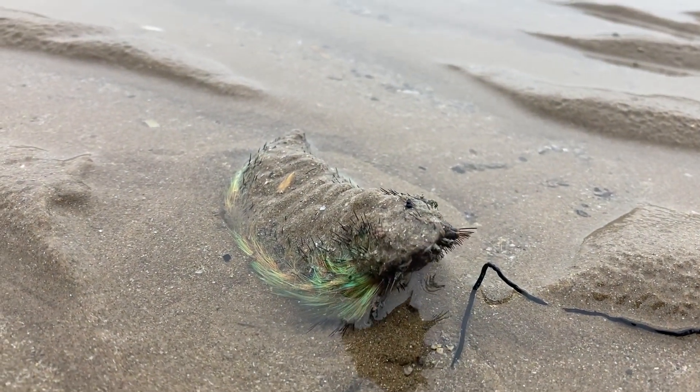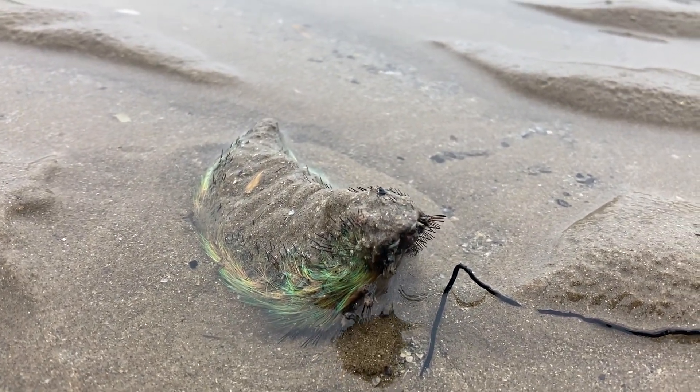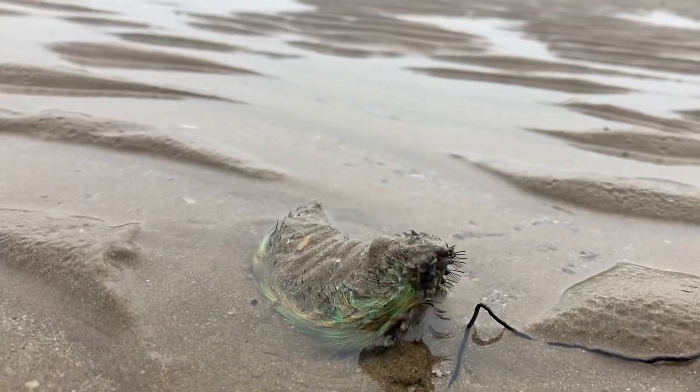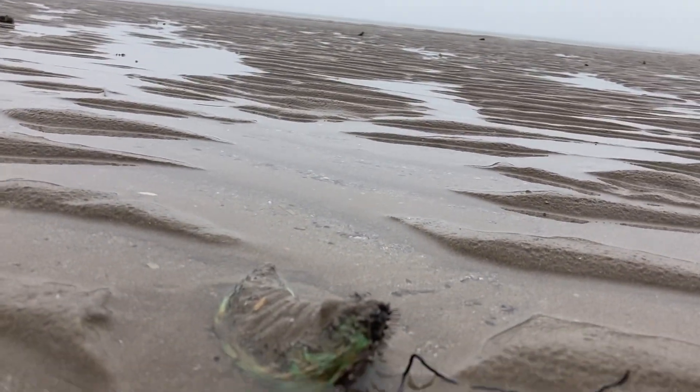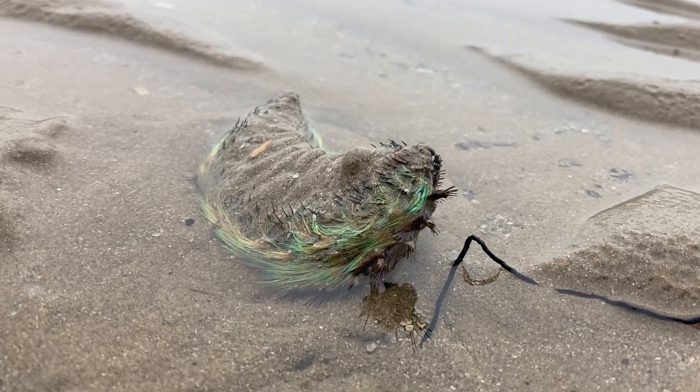This really amazing creature in front of me is what's known as a sea mouse. I found one last week — you can see there it is. This one's living, and the one I found last week wasn't living.